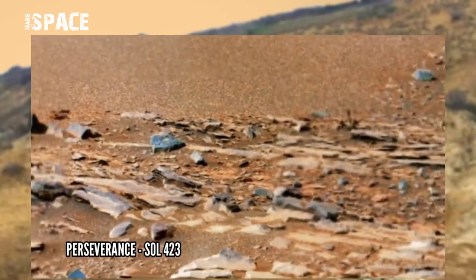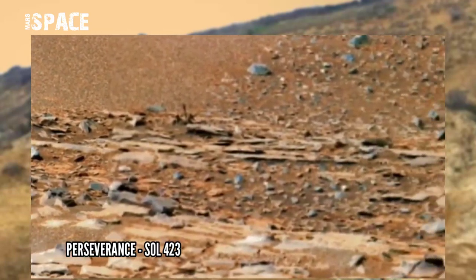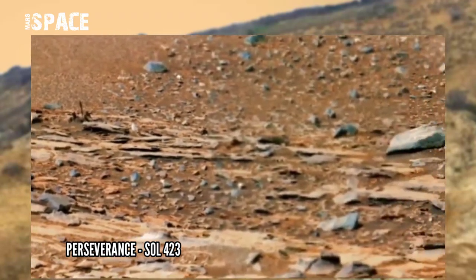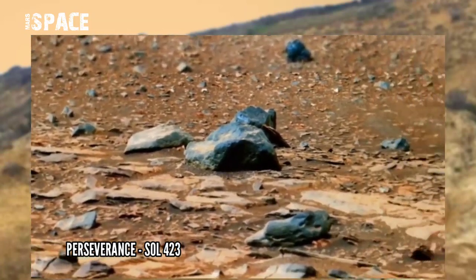NASA's Mars Perseverance rover acquired this image on Mars' surface on Sol 423 of its mission using Mastcam-Z. Mastcam-Z is a pair of cameras located high on the rover's mast.